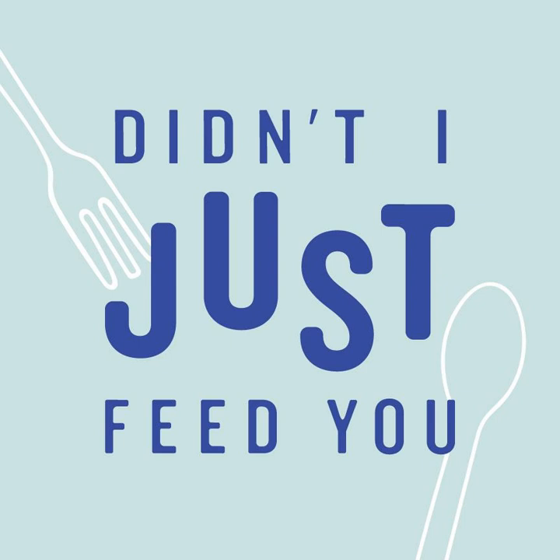Sandwiches are the things I pack the least for lunches, but lean on the most for quick dinners. That's so funny — I'm the complete reverse. In the past when I was really in a groove, I would pack really great sandwiches for the lunchbox and was proud of them, but I very rarely make them at dinnertime.